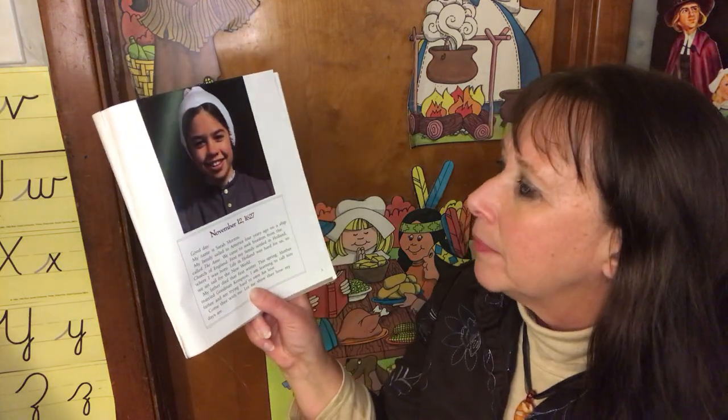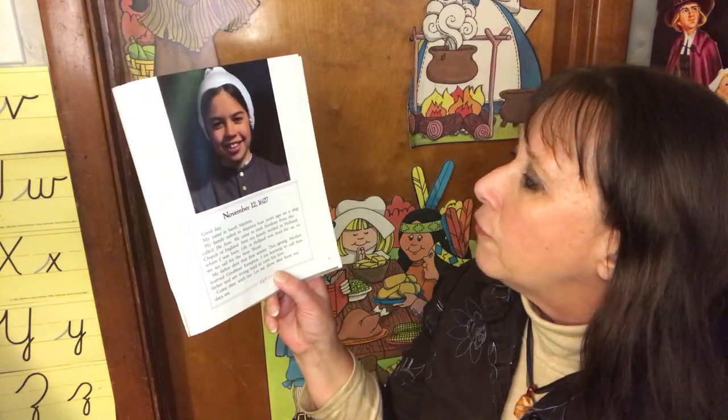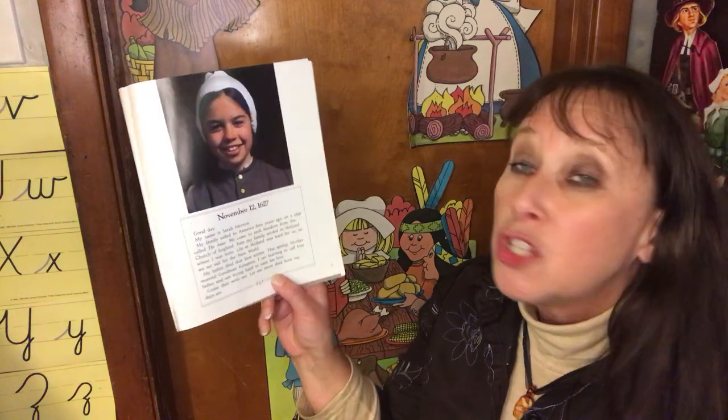Good day! My name is Sarah Morton. My family sailed to America four years ago on a ship called the Anne. We came to seek freedom from the Church of England. First, my family settled in Holland where I was born. Life in Holland was hard for us, so we set sail for the New World.